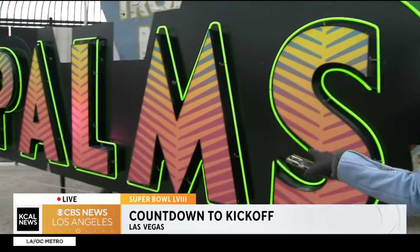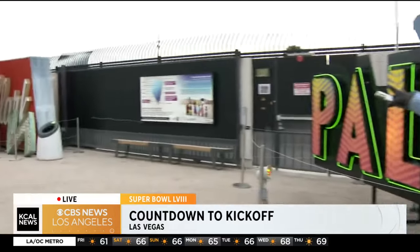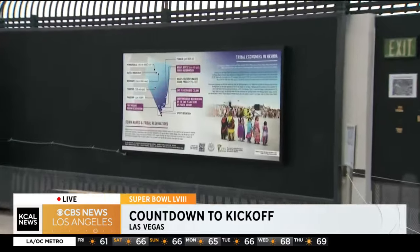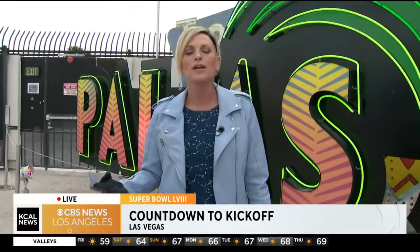I also wanted to point out this section, which is the most recent display here at the Boneyard, from the Palms. Just to the right of the Palms sign, they're now celebrating the indigenous community that was once here in Las Vegas and trying to honor the people that were here. So there's so much history, so much to learn, so many little fun facts. It's a great family destination and we're just a few minutes from downtown Las Vegas, so it's easy to get to as well.